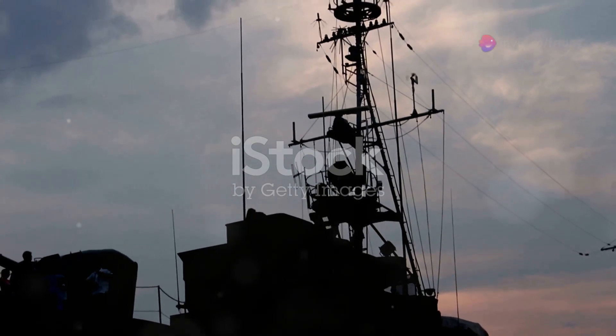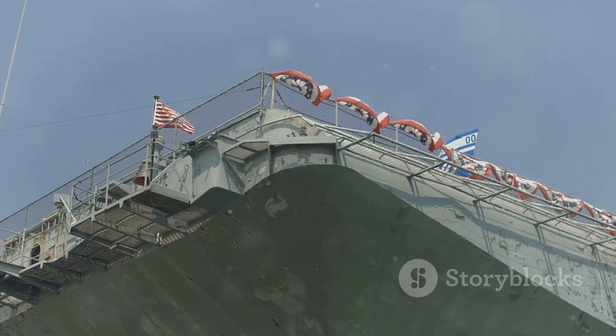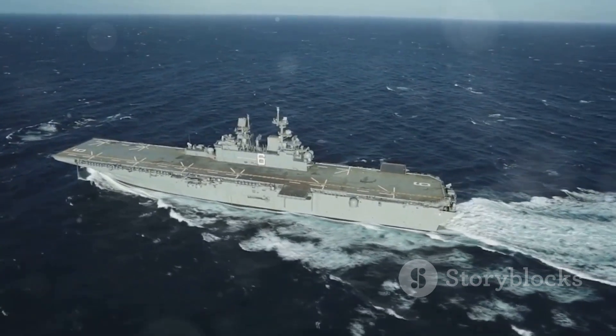The Spruance class destroyers served the United States Navy for three decades. The last ship in the class, the USS Cushing, was decommissioned in 2005. Their retirement marked the end of an era, but their legacy lives on. The Spruance class proved to be a remarkably successful design, demonstrating the effectiveness of a balanced approach to warship design. They were versatile warships capable of adapting to a wide range of missions, and their service highlighted the importance of adaptability and technological innovation. The Spruance class destroyers may be gone, but they are not forgotten.